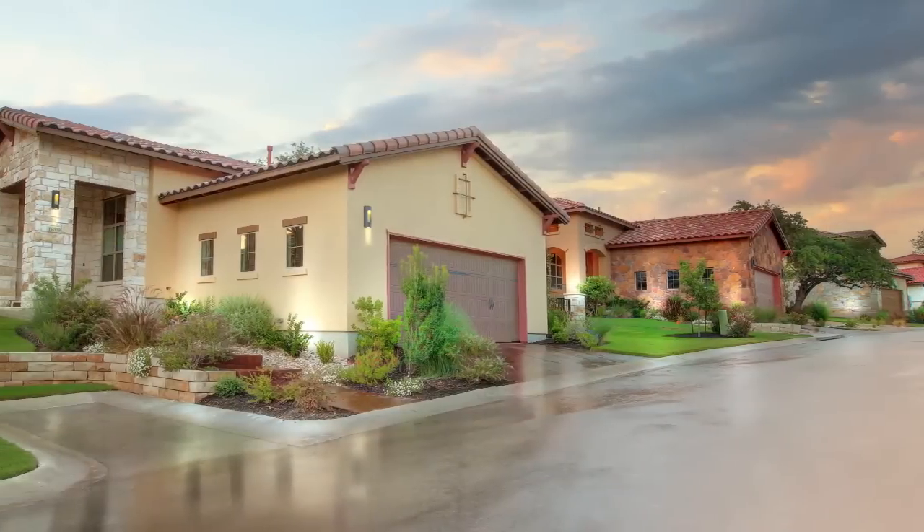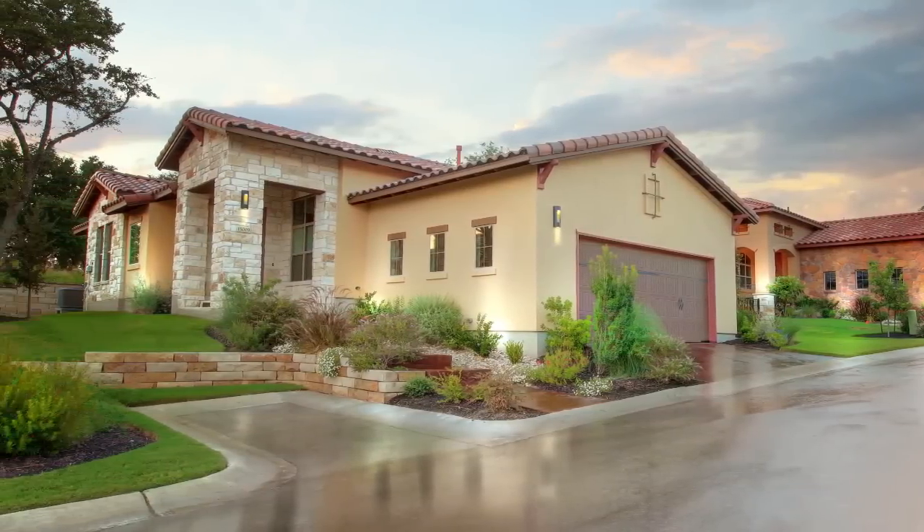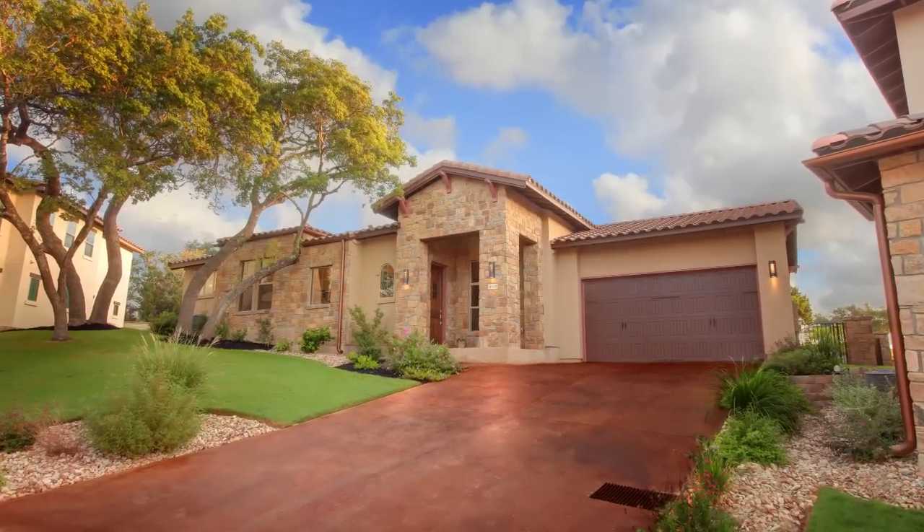We really enjoy preserving as many trees as possible. Our average is about 87% in each community, and what that does is it allows each home to sit on the lot in its own way — to be built around the trees. So it gives the community a very mature feel even though it's brand new, and it feels like you've been here forever, but you get a brand new energy efficient home that everybody wants.